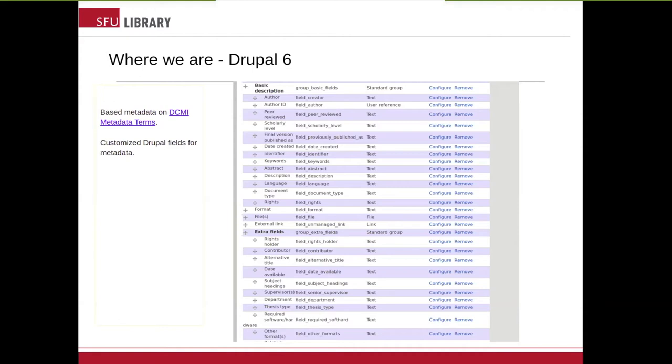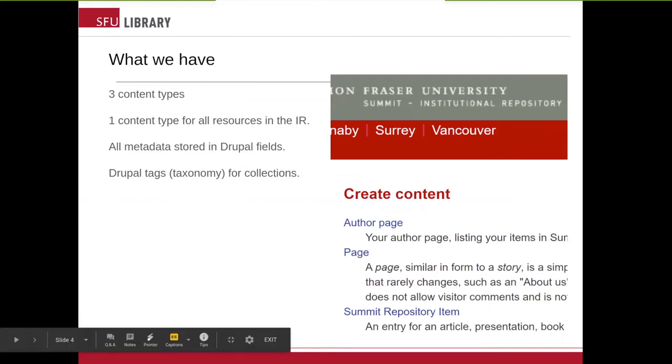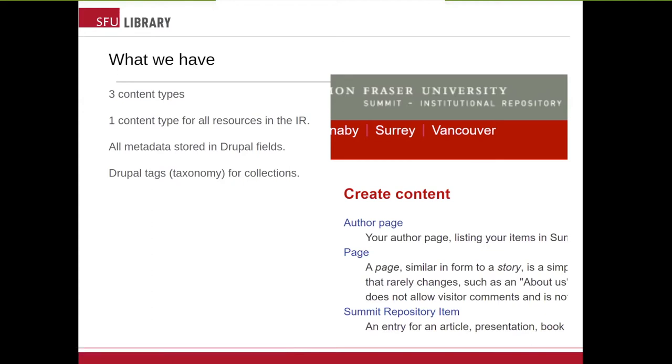Dawn is going to talk next about what's coming next. So over to you, Dawn. Thanks, Janice. As you can see from the slide, currently in our Drupal 6 repository we have only three content types. There's an author page, which is similar to the scholar entities in Scholar. There's the standard webpage, and there's the summit repository item content type. All content in Summit is done using a single content type. We have no parent-child relationships. Files are simply attached to the summit repository item with no metadata attached to that file.